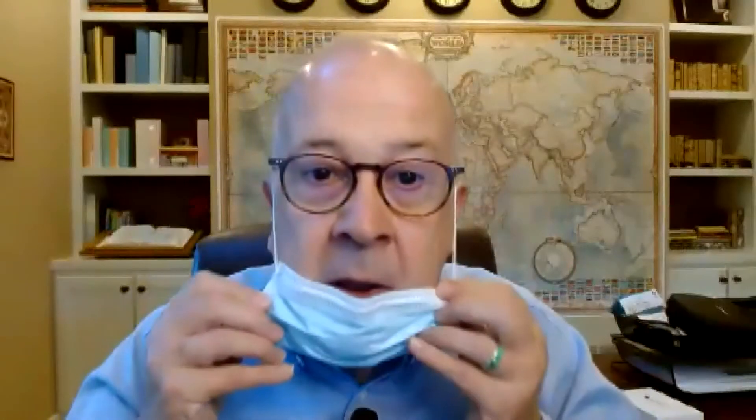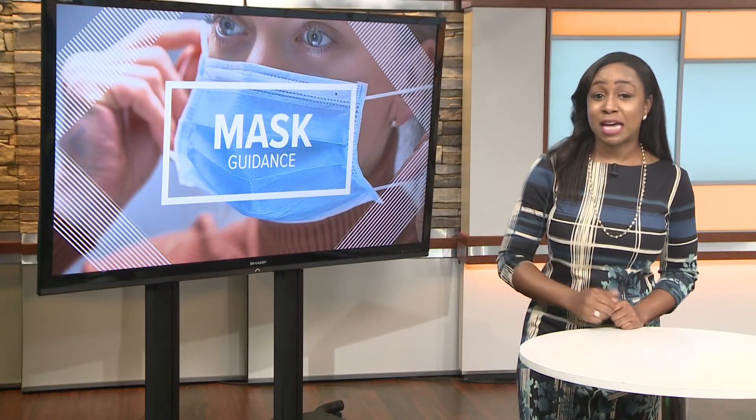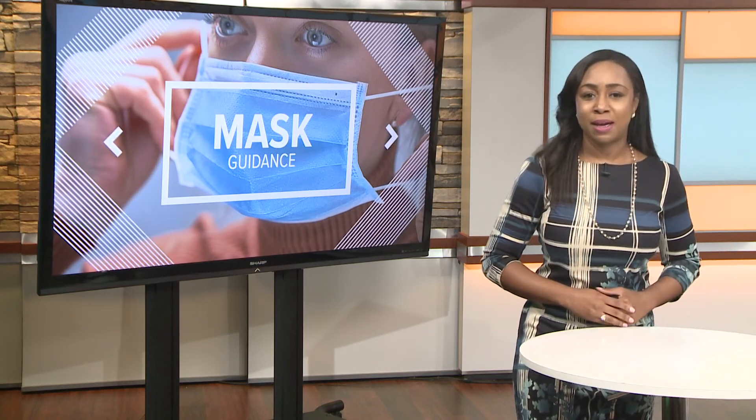I did ask the doctor if there's any particular guidance on the best type of mask for children. He says any mask is better than no mask.